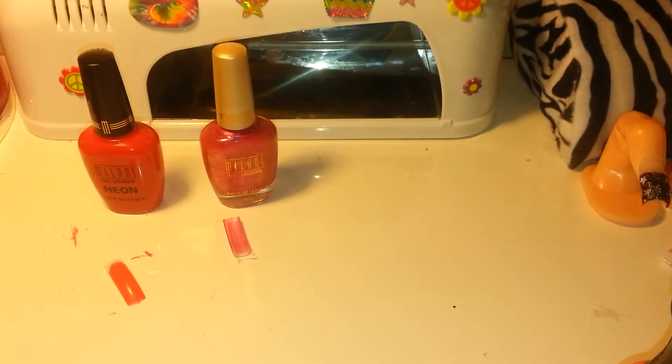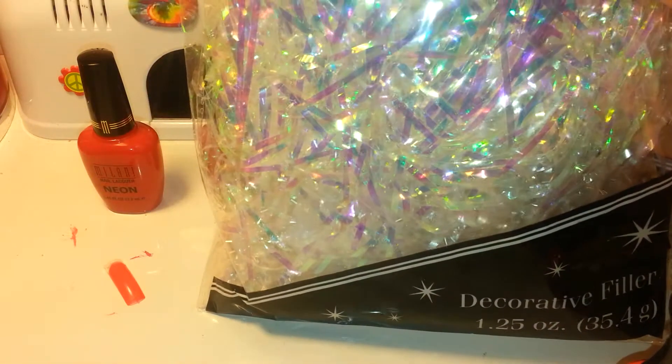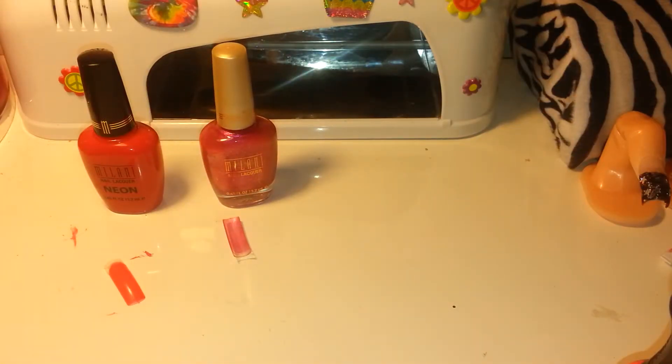I went to another Dollar Tree about half an hour away from my house to see what they had. I got more envelopes for my group swap — I have a July group swap, if you're interested I will put the link in the description bar so you can join, this is my first one so anyone is welcome. I also got some iridescent shreds — the bag is kind of big — I got two of the iridescent ones and a red one.